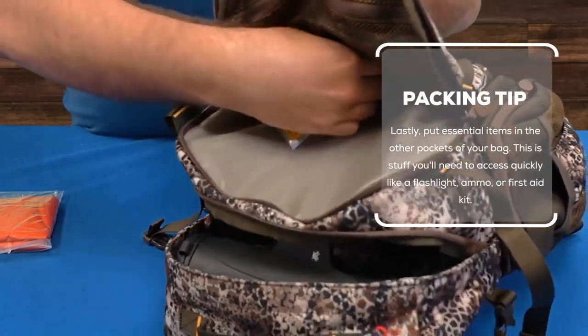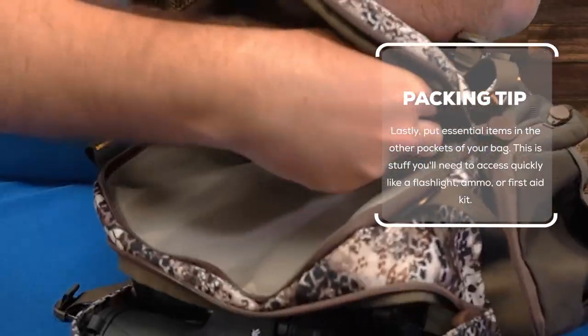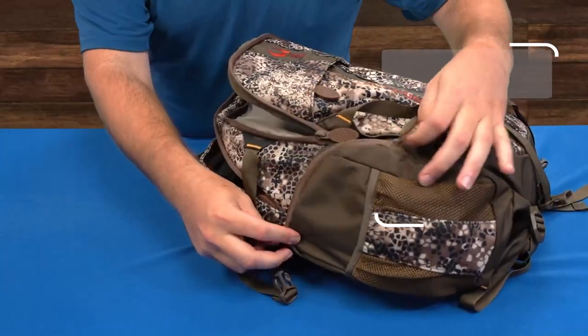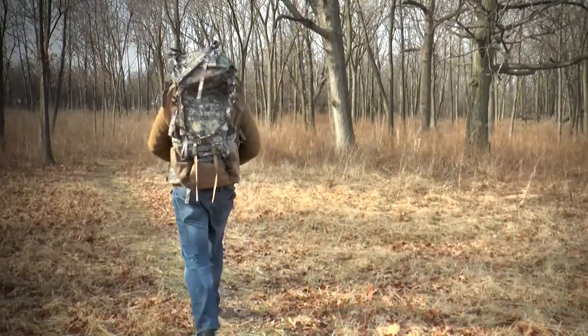Lastly, put essential items in the other pockets of your bag — this is stuff you'll need to access quickly like a flashlight, ammo, or a first-aid kit. When packing larger bags, keeping the weight towards the top will help maintain balance and save your lower back during longer hikes in the field.